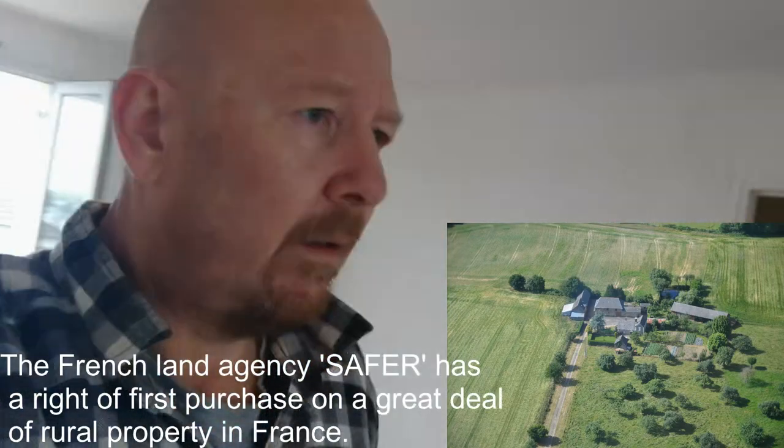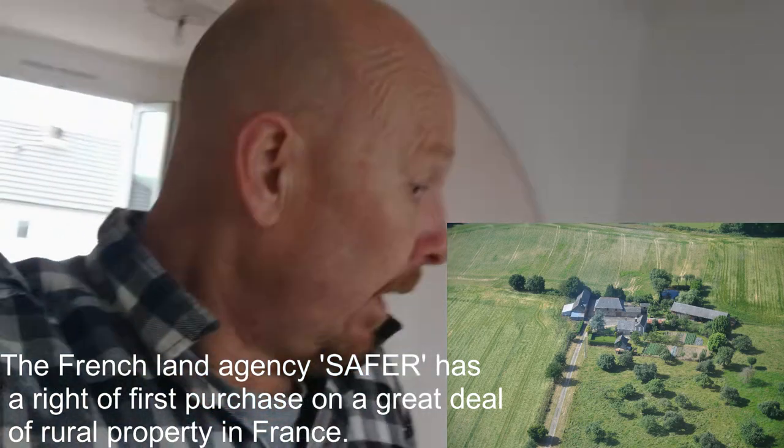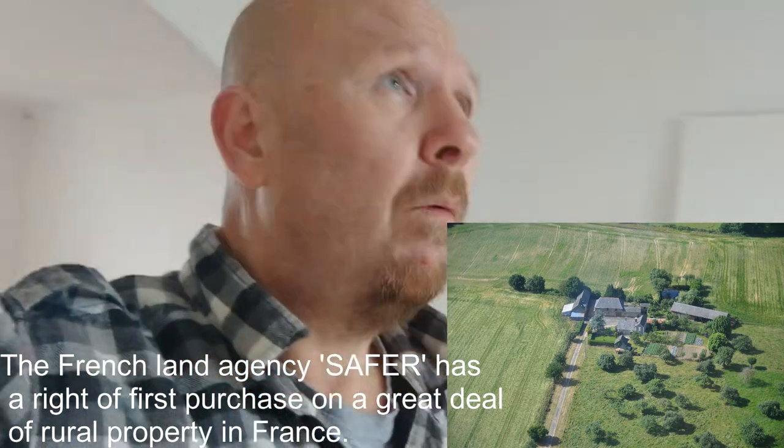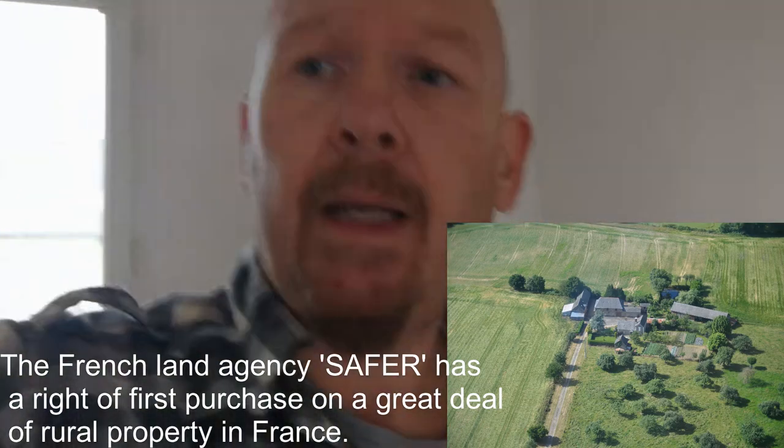Hello, sorry for the delay in posting a video, but things have been getting on around here. Our farm is still in process, waiting for SAFAIR or someone like that to confirm they don't want the property — the agricultural commission type thing. So we're doing up this little house before we get the farm.